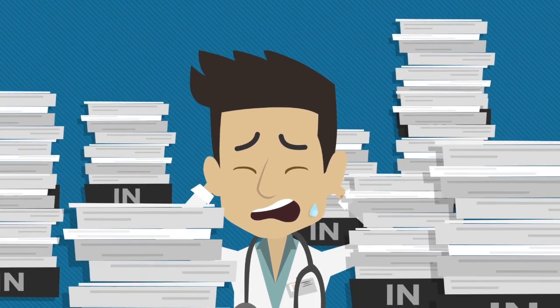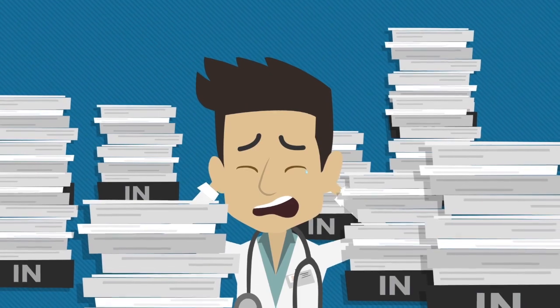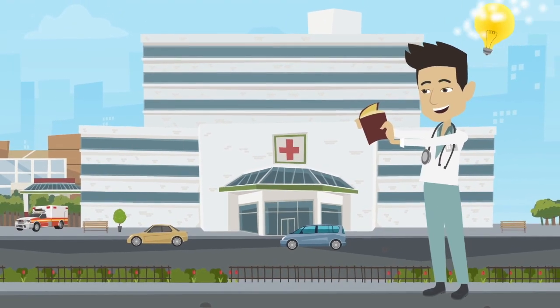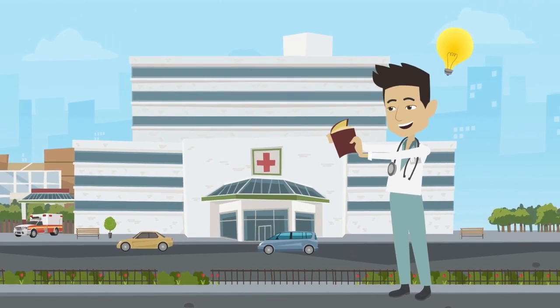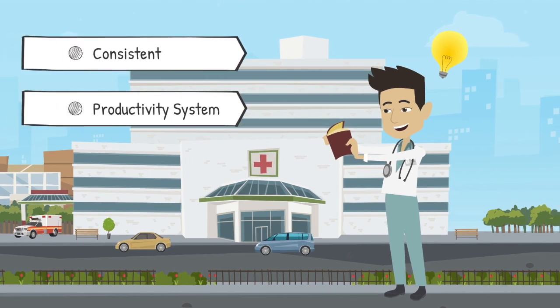I thought to myself, maybe success is determined by the gifts or talents someone is born with. However, I started reading and incorporating productivity techniques during my emergency medicine residency training, and I began to realize that the most likely way to succeed is actually by just being consistent and having a great productivity system.